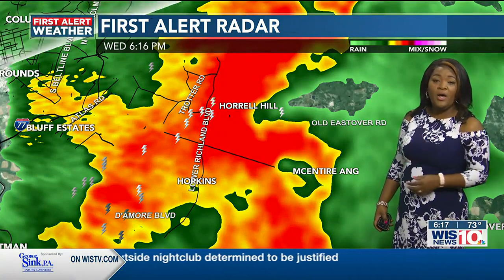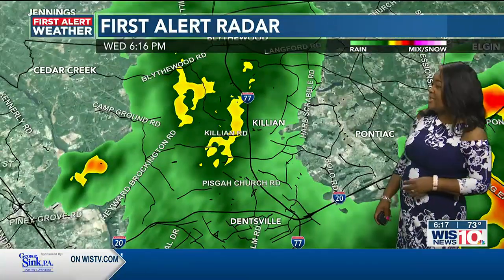Flash flood warnings are not out of the question. I wouldn't be surprised if we hear the bell ringing and get one coming up pretty soon, because of how intense this rain is coming down now.